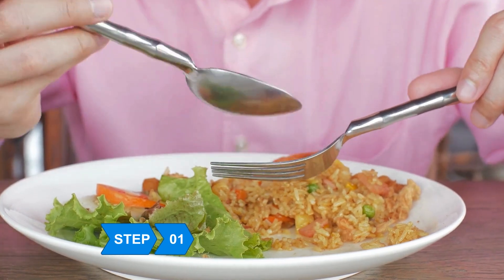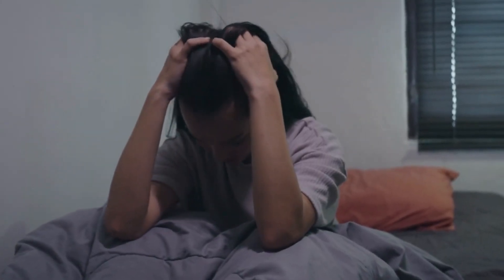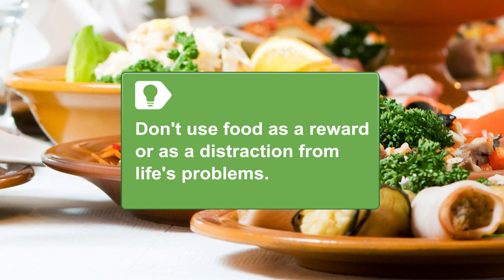Step 1: Pinpoint the triggers that lead you to eat too much or to eat unhealthy foods. Triggers may include boredom, depression, stress, or even loneliness. Just being aware of your triggers can help you learn how to deal with them. Don't use food as a reward or as a distraction from life's problems.